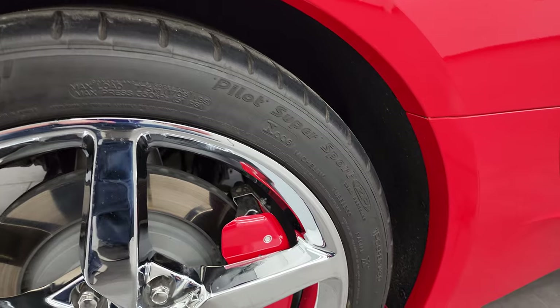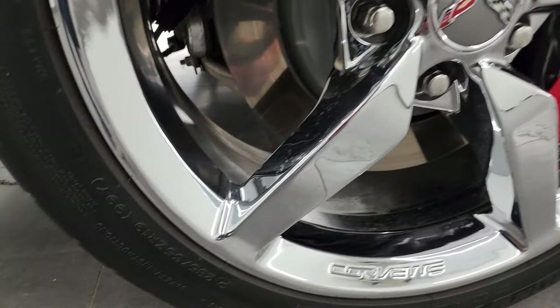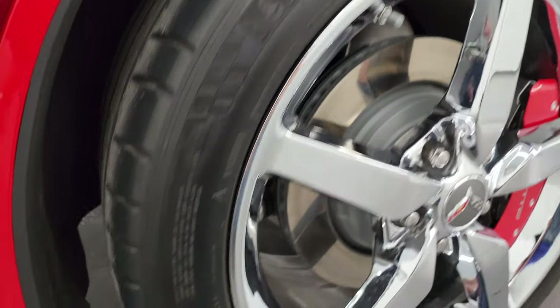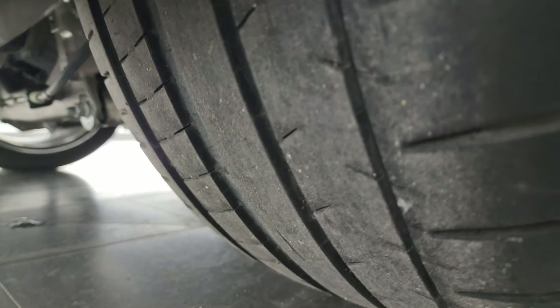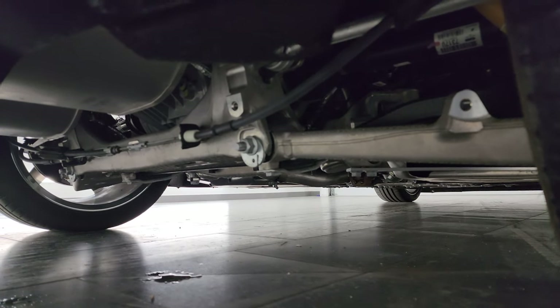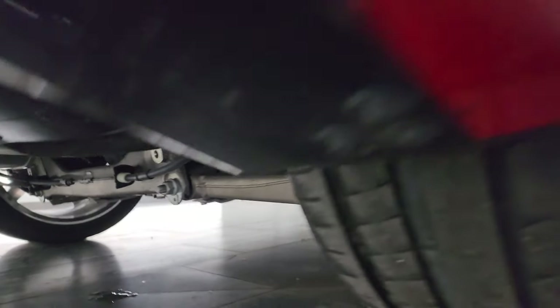The back wheel is absolutely perfect. In the back we have Michelin Pilot Super Sport tires as well — these are 285/35 ZR19s, so you get 19-inch wheels in the back, and these tires look like they have right around half the tread left on them. From what you can see, the frame and underbody is in very nice clean condition.